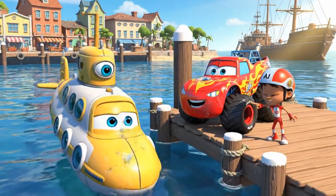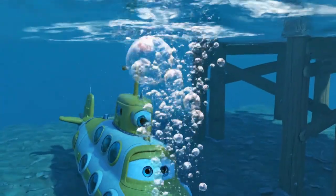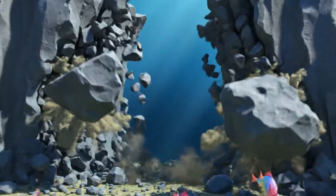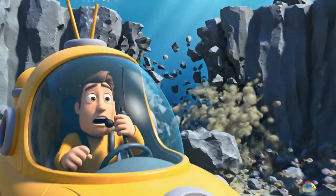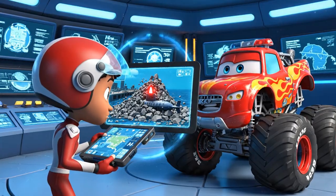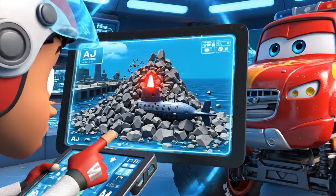There they go! The research team is heading down to study the harbor floor. Whoa! A tremor! Rocks are falling everywhere! We're trapped! Blaze, the research sub is pinned. A rock slide trapped them under a mountain of stone.